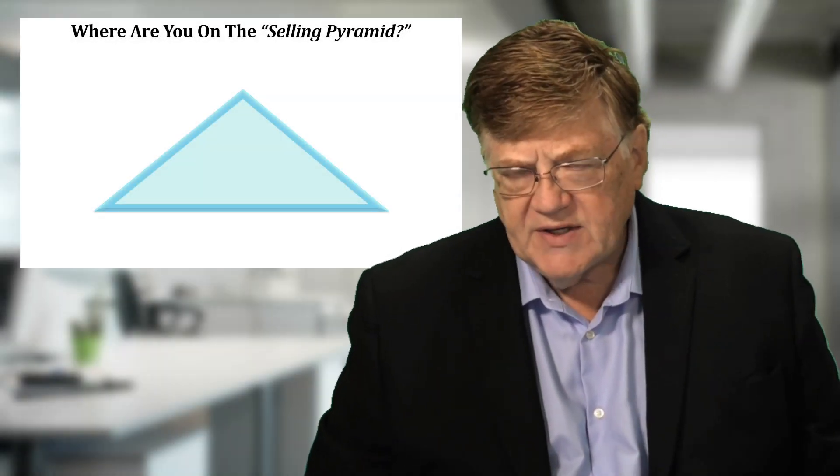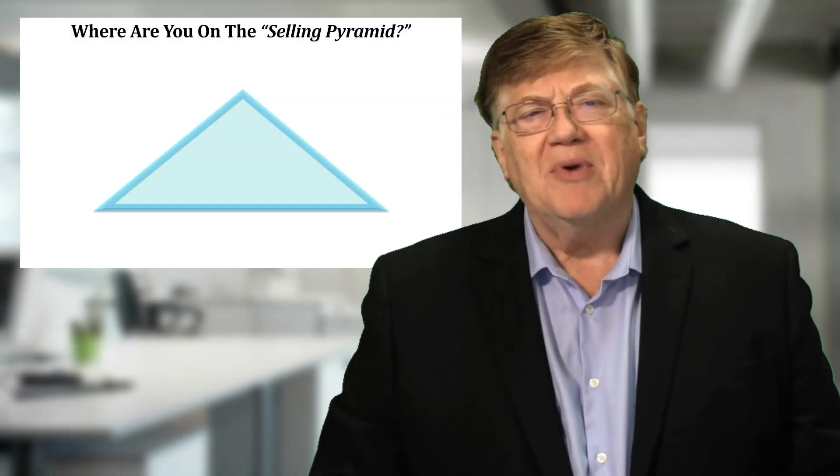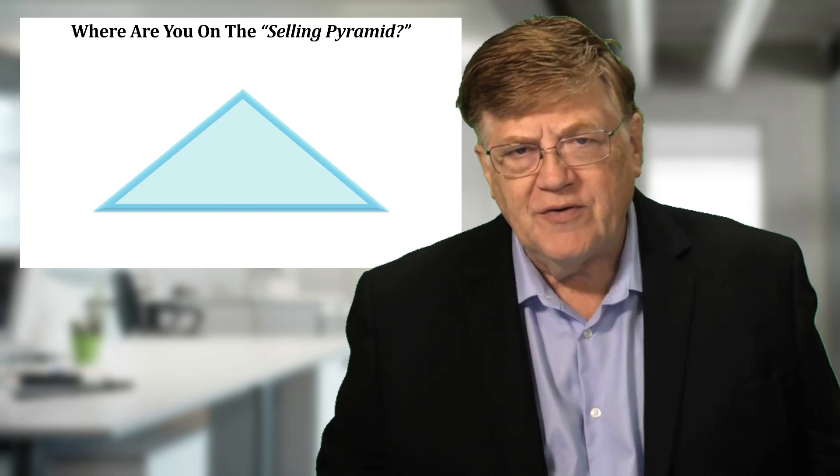So where are your sales reps on the selling pyramid? Hi, I'm Jim Pancero, helping you become a strong leader of your sales team.